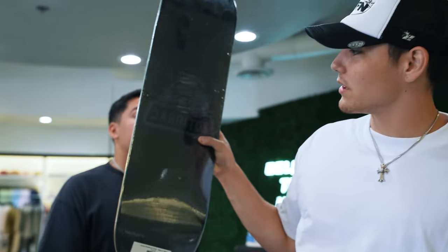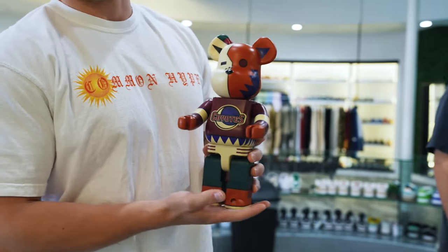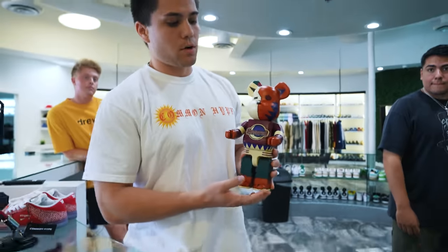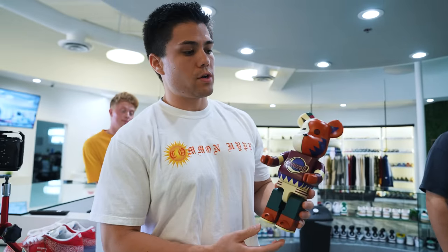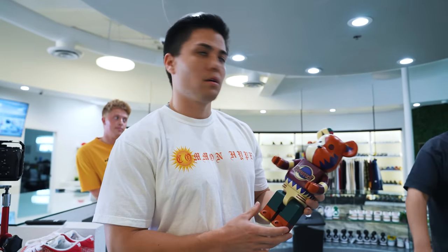We're now the only authorized retailer of Coyote Spurs bricks. They don't sell them anywhere — not in store, not in the arena, not on Fanatics — exclusively at Common Hype. We're able to get those, and the hats as well.